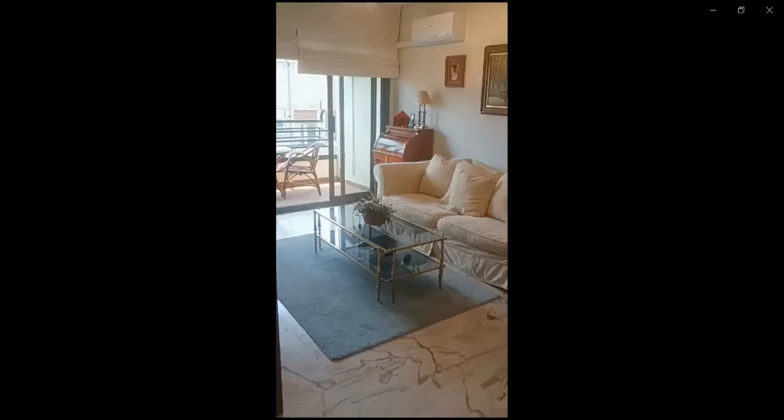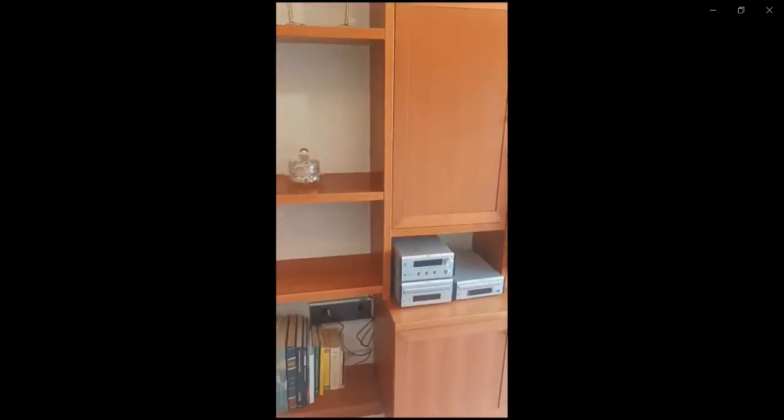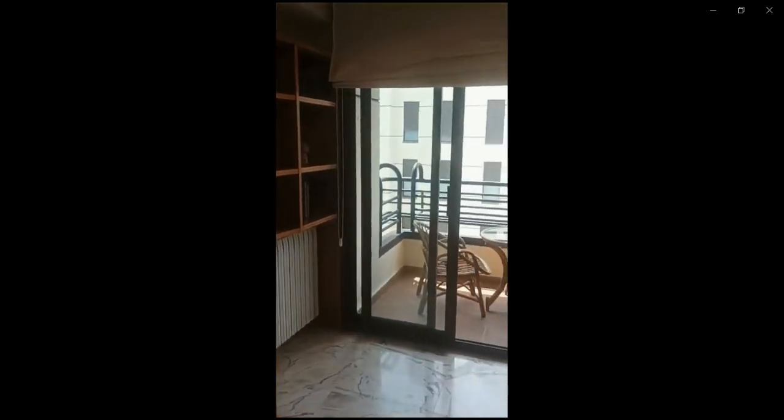Now we're gonna go check the living area over here. As you can see, you have an air conditioning unit with the sofa and the TV in front of it. You also have the coffee table as well as access towards the terrace or balcony area of the apartment.